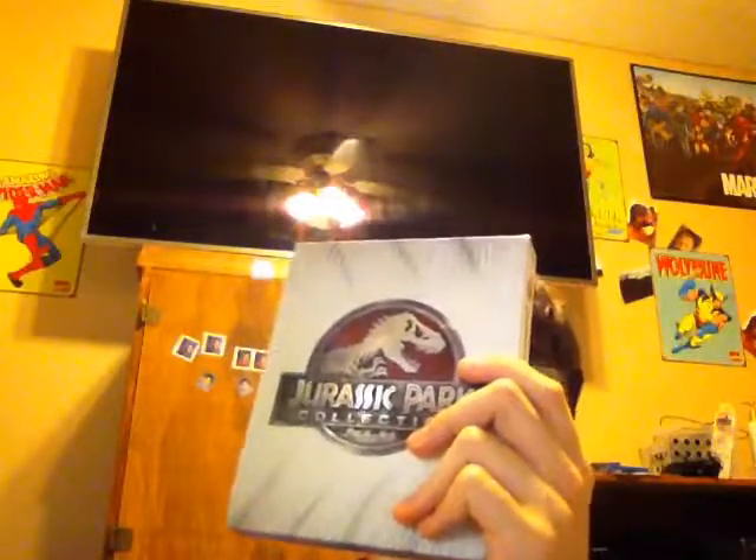I definitely recommend you pick this up, especially around the holidays if you have a family member who's a big Jurassic Park fan and is looking for all the movies. You should definitely try and pick this up. This is really useful and it's a really cool casing.